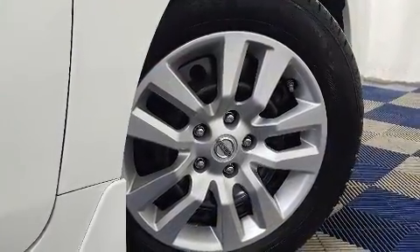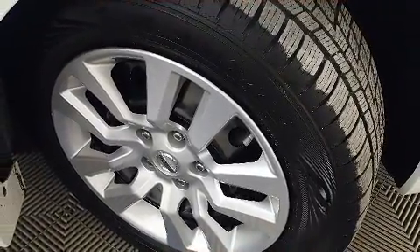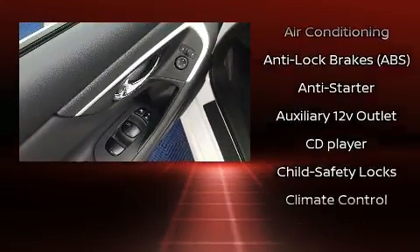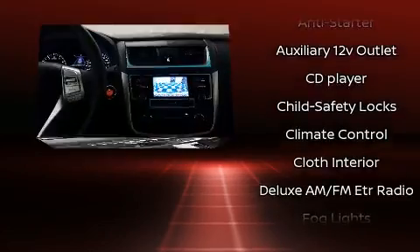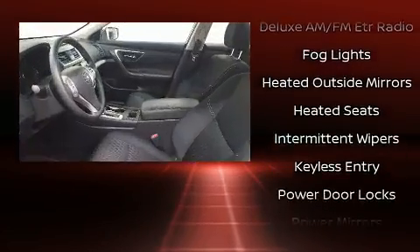Enjoy your favorite music via the stereo system, which includes a CD player with MP3 capability and six speakers, enhancing the audio experience throughout the interior. Nissan ensures the safety and security of its passengers with equipment such as head curtain airbags, front side impact airbags, and traction control.